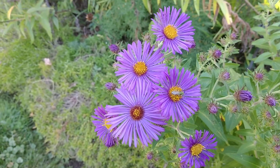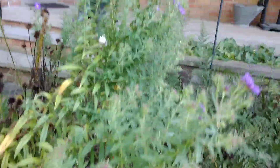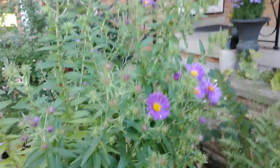They're very easy to grow. They can grow to be three to six feet tall. This clump right here is about five feet tall. I've had it here in my garden — this is the third year.